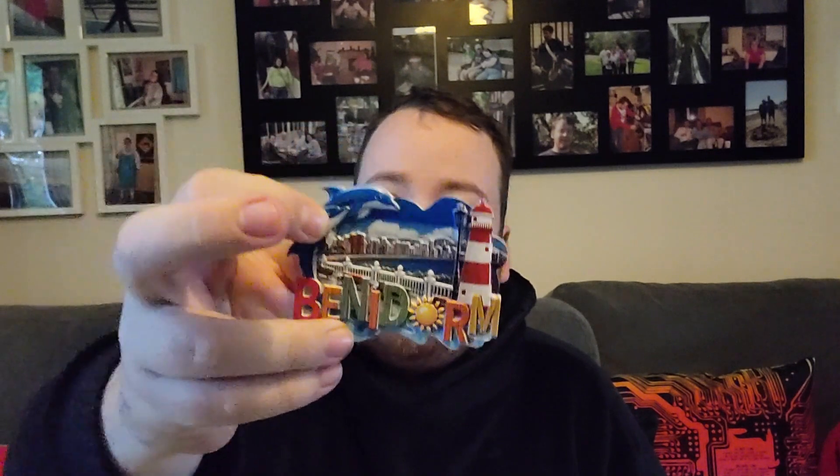I promised I'd show off some stuff that I bought from Benidorm. First up, it's this fridge magnet — a Benidorm fridge magnet. There were a lot of places that sold a lot of fridge magnets in Benidorm.